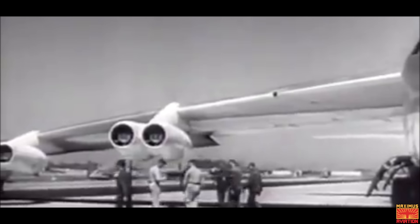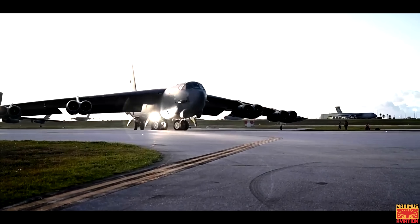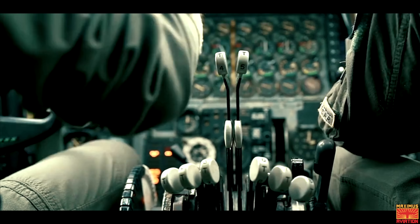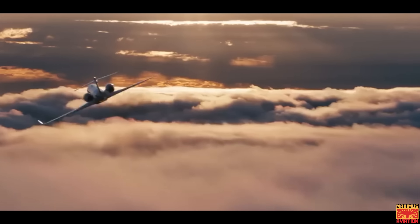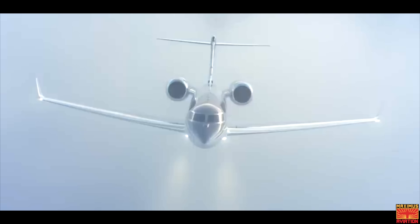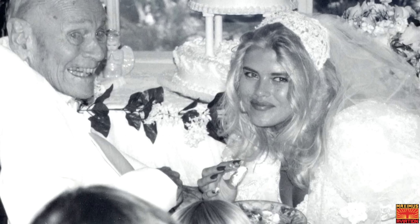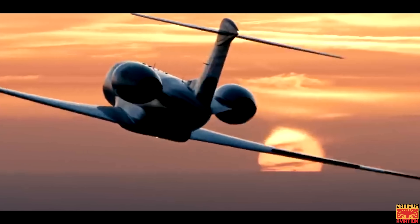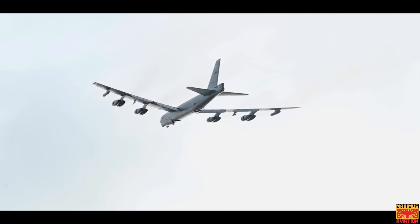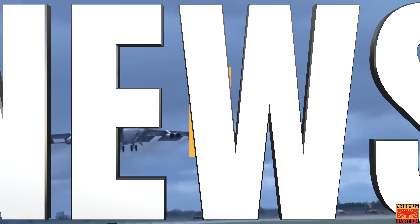Without refueling, combat ceiling of 50,000 feet. Imagine your 73-year-old father or grandfather, maybe now a bit sluggish and slowed by age. Now imagine he suddenly met and fell in love with a smoking hot 28-year-old supermodel and decided to get married. Yeah, it's like that — the B-52 bomber on Viagra. That's next on Maximus.